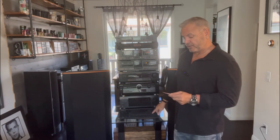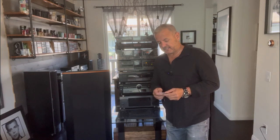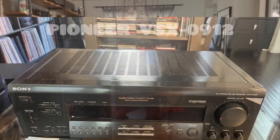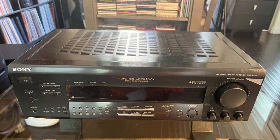First up, I picked up this Kenwood receiver — it's a KR-AS560, a 230-watt receiver — and I picked this thing up at a thrift shop for ten bucks. Yeah, you're not hearing things. I paid ten bucks for it.